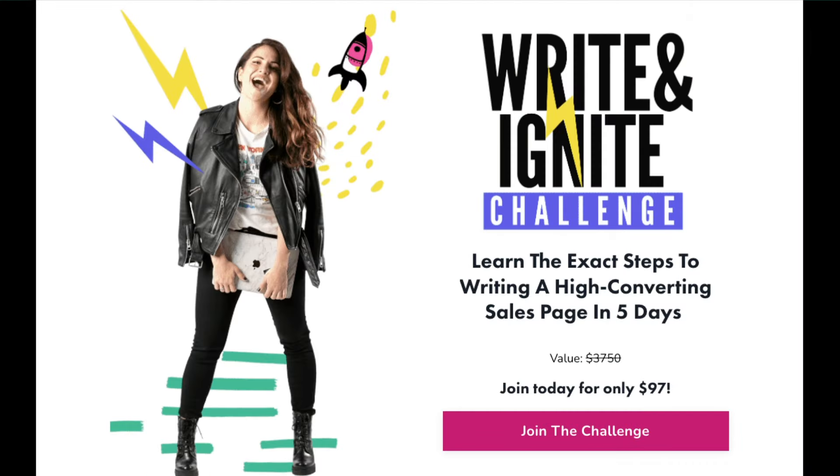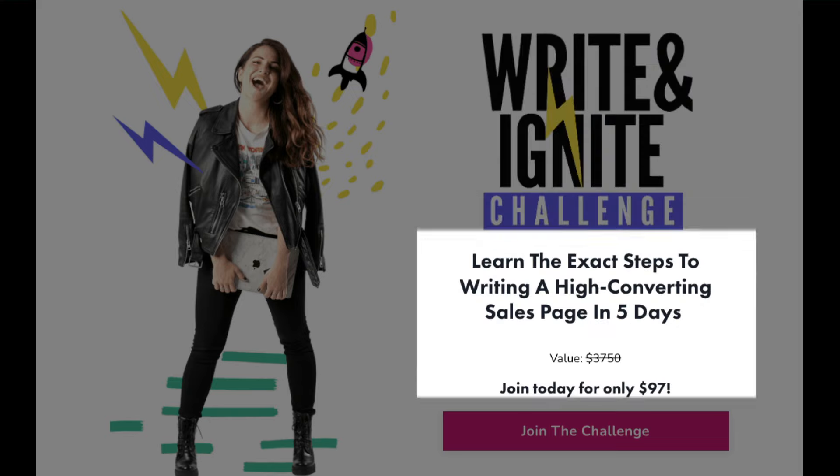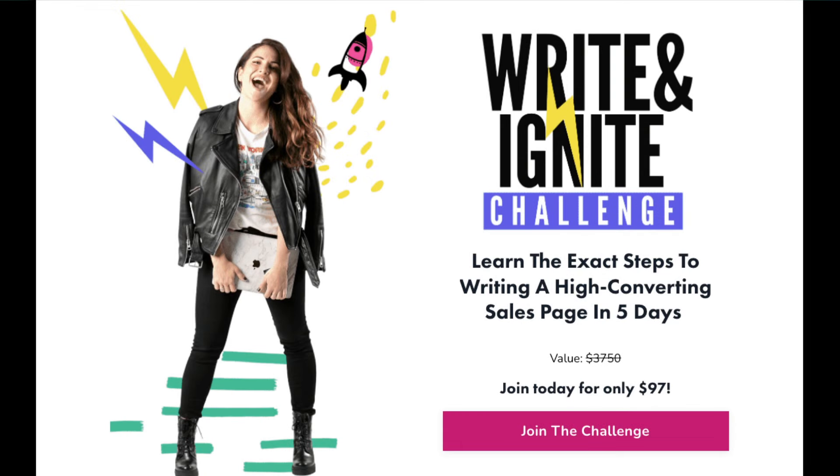Let's look at the sales page from Alex Cattoni and see if you can figure out what the page is about and whether it convinces you to buy. The heading, 'Write and Ignite Challenge,' sparks curiosity and is attention-grabbing. The subheading says 'Learn the exact steps to writing a high-converting sales page in 5 days.' So you now know it's a course that will teach you this skill in 5 days for $97. By framing the challenge as a problem and offering a solution that promises to solve it quickly and effectively, Alex is leveraging the problem-solution framework.